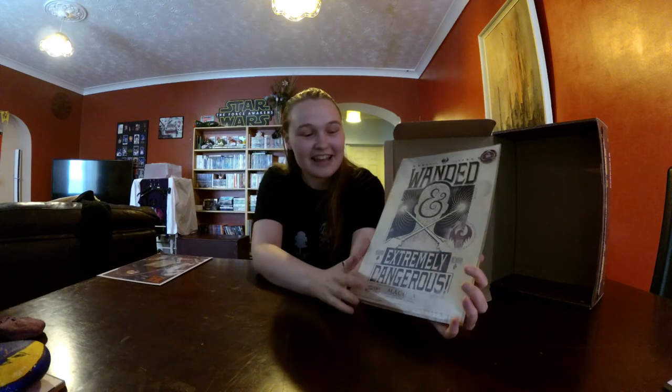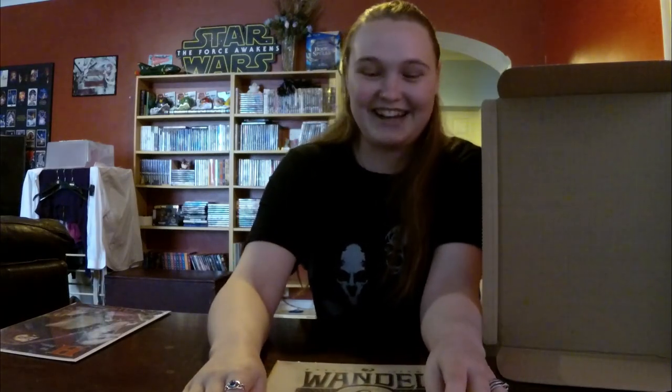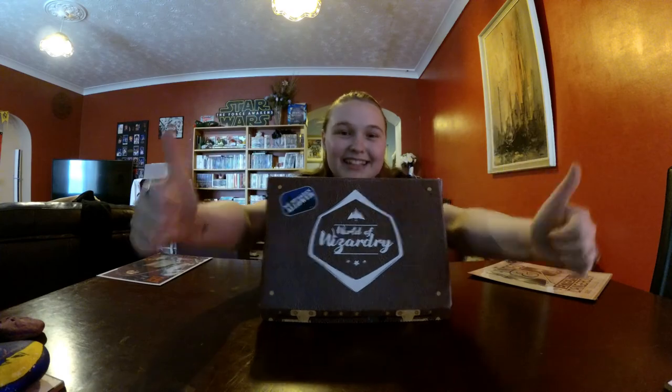Anyways, that is the last item for today and that's it for my April World of Wizardry Geek Gear box. I hope you've enjoyed my video — if you have, please hit the like button. If you haven't subscribed yet, please do so. And as always, thank you for watching and keep collecting. See you next time.